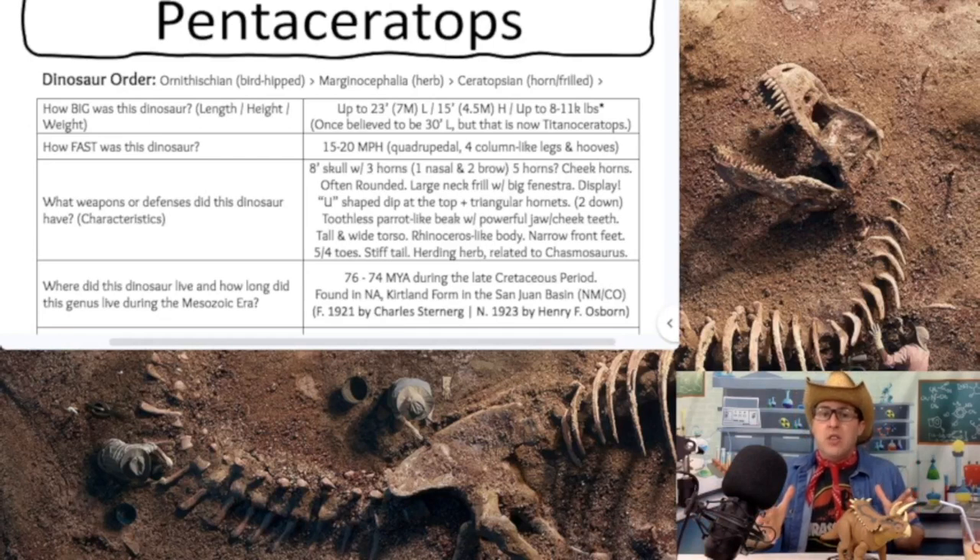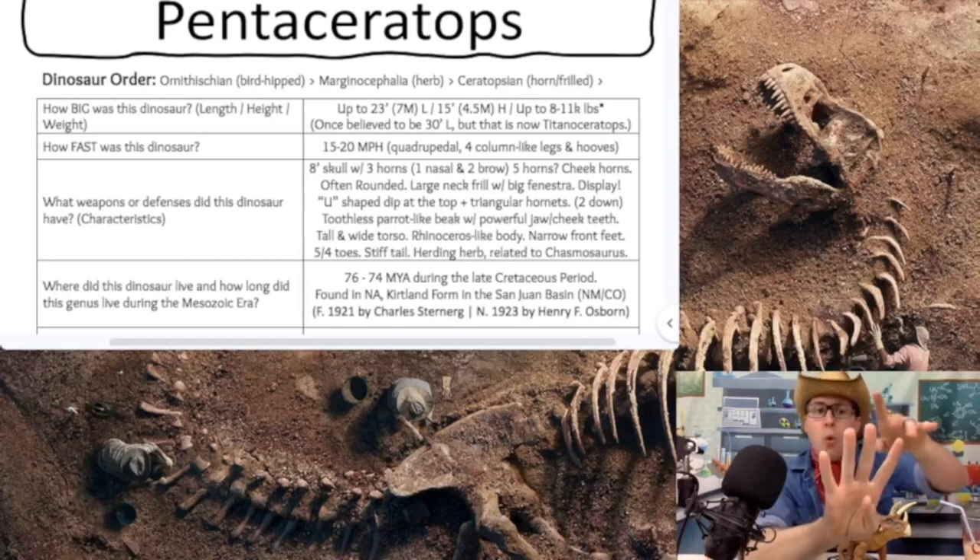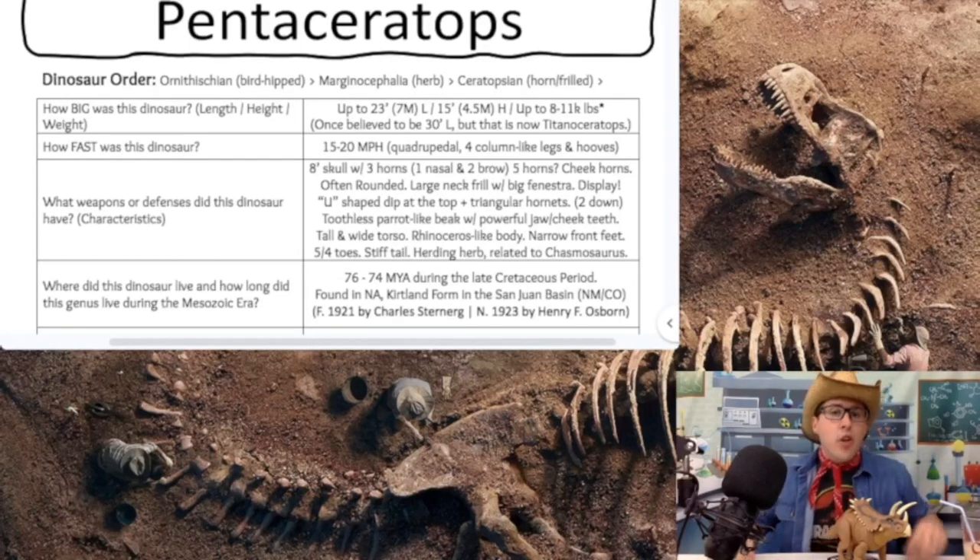How fast was our Pentaceratops galloping or running throughout the grassland during the Mesozoic era? We can look at our friend the Triceratops — Triceratops is probably going around 15 to 20 miles per hour, so we can believe our Pentaceratops is probably right along those same speeds. They have a quadrupedal stance, walking on four column-like legs with hooves, and a few claws on some of their toes.